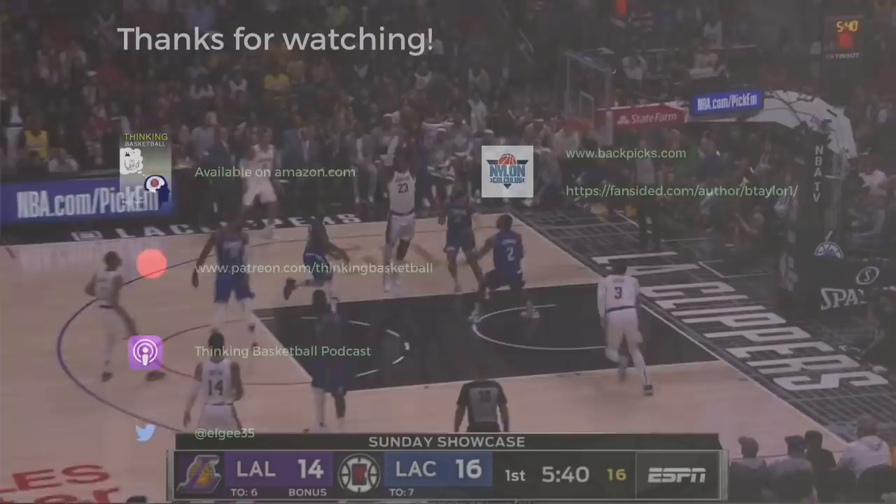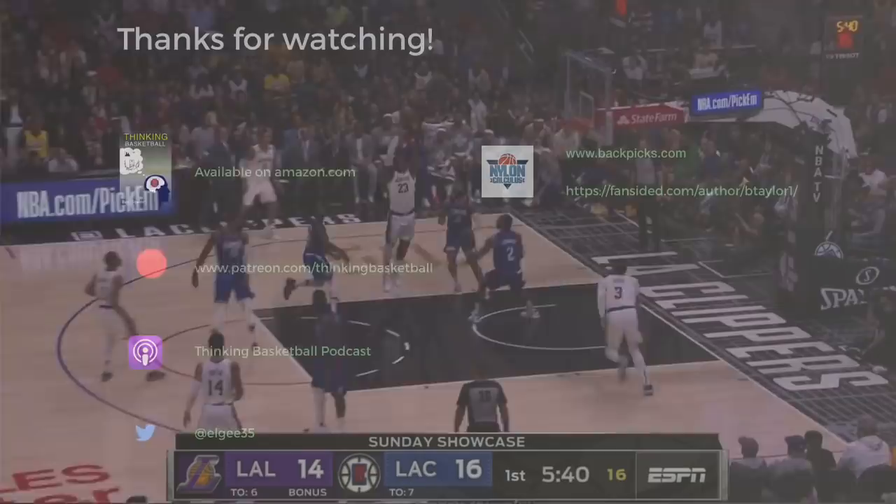There is additional video on Kawhi and LeBron at patreon.com/thinkingbasketball, along with historical stats, articles, and a whole lot more. Thanks so much for all of your support, and as always, I hope you're having a great day.